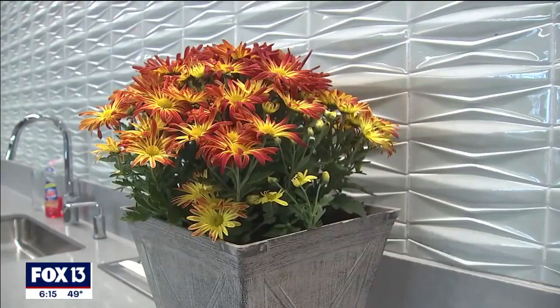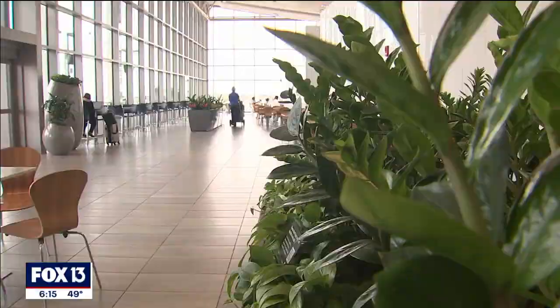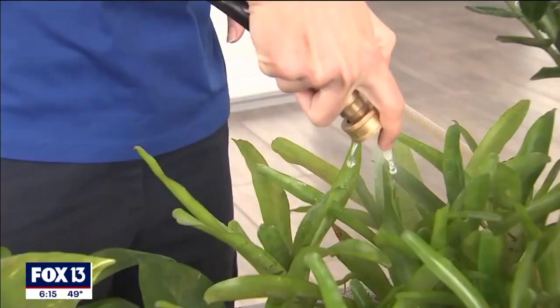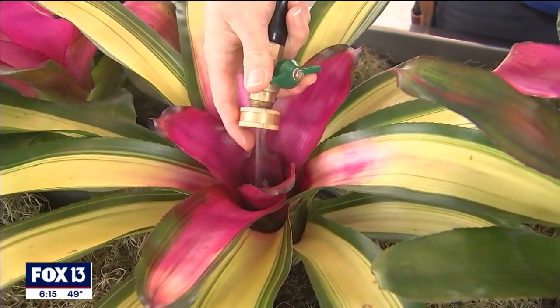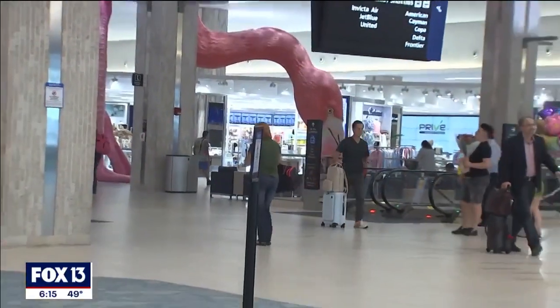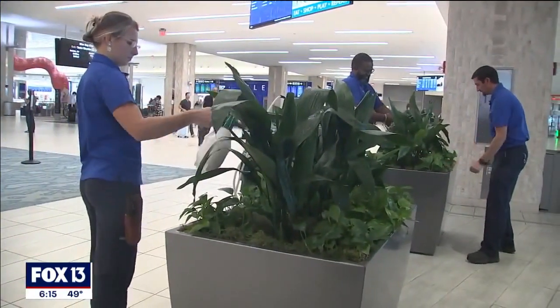There are more than 3,500 plants at Tampa International. All three of us have certain areas that we maintain. There's a green team — a little splash like this, and inside. Here, it's a constant growing season, and they're continuously trying to change the designs around the airport.